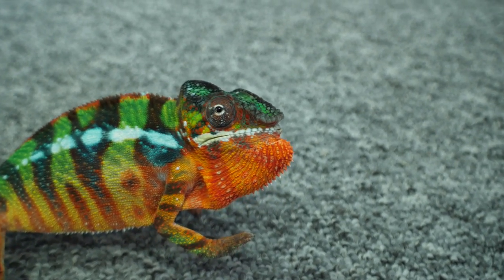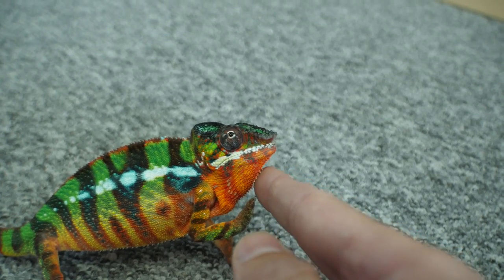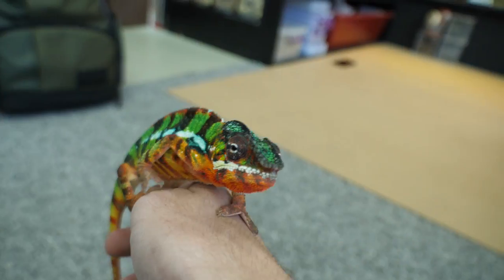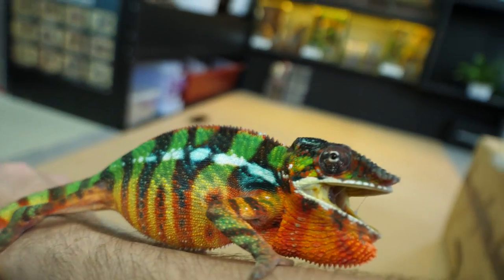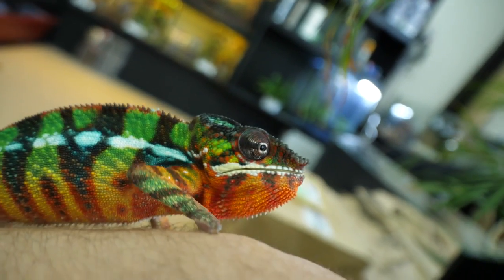Oh, so mad! I know it is just a bluff. Come on, come on Felix. Let me take you home. So mad — so much anger in that little guy.